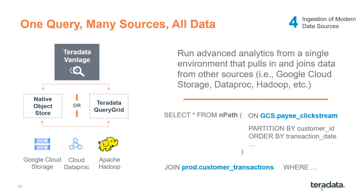Direct querying of data in object stores and HDFS is a high-value capability. Native object store and QueryGrid enable you to join data between Vantage and cloud data lakes. With one simple SQL statement, you can join with and query your Google Cloud Storage and Dataproc data natively, meaning you can use all your data for better insights.